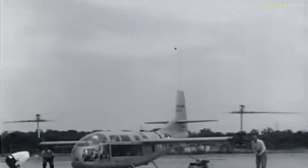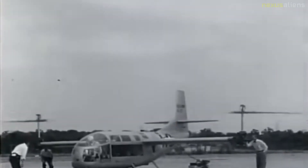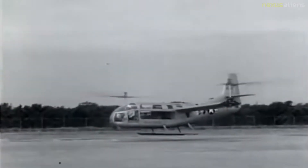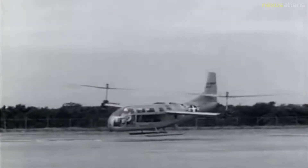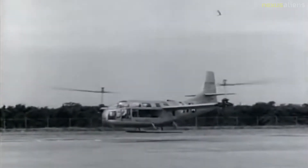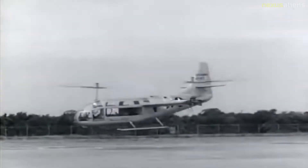Flight testing of the XV-3 resumed in late September 1956. On the 25th of October 1956, the aircraft crashed when the test pilot blacked out due to extremely high cockpit vibrations. Test pilot Dick Stansbury was seriously injured and the aircraft was damaged beyond repair.